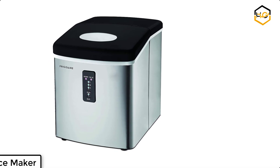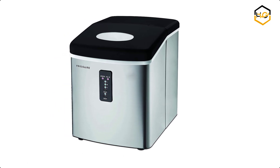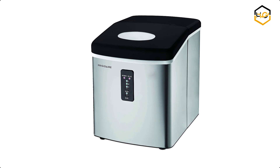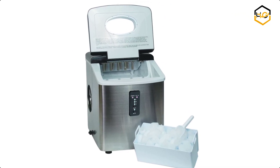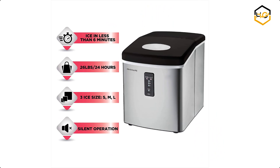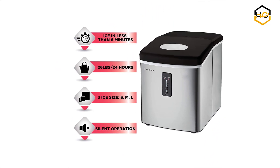At number 1 we have the Frigidaire Ice Maker. Featuring an oversized ice basket capacity of 2.2 pounds, this is the ultimate in ice making technology. All you need to do is fill up the reservoir with water, push a couple of buttons, and voila — your ice is made. It produces 26 pounds of ice per day.